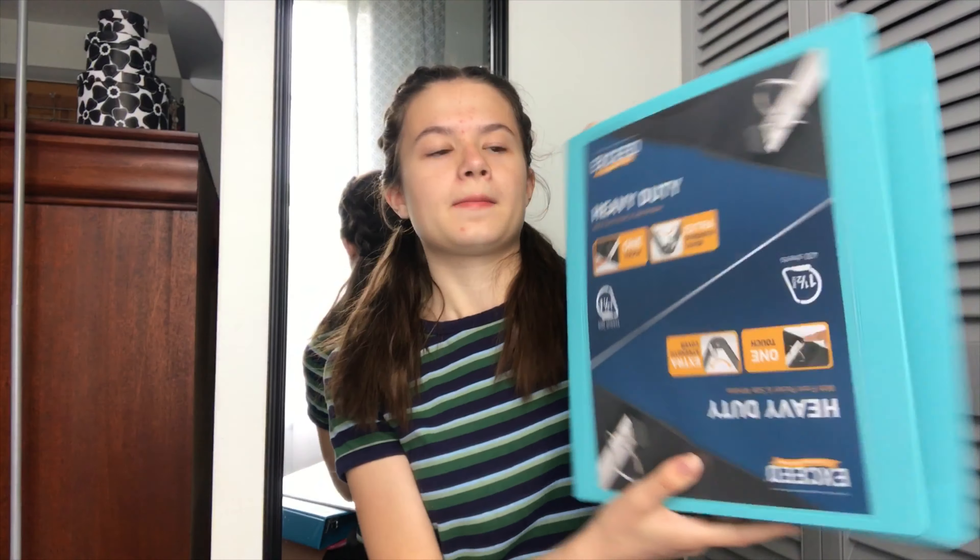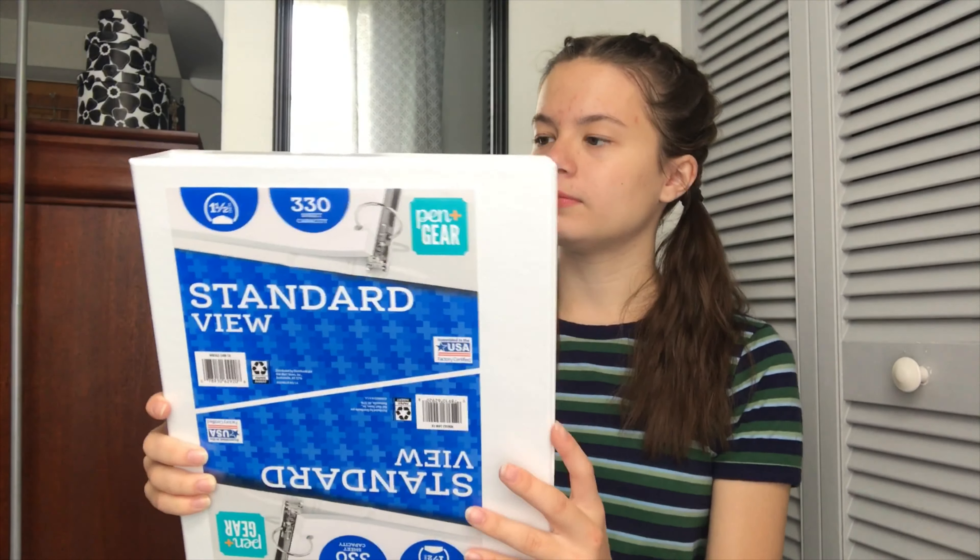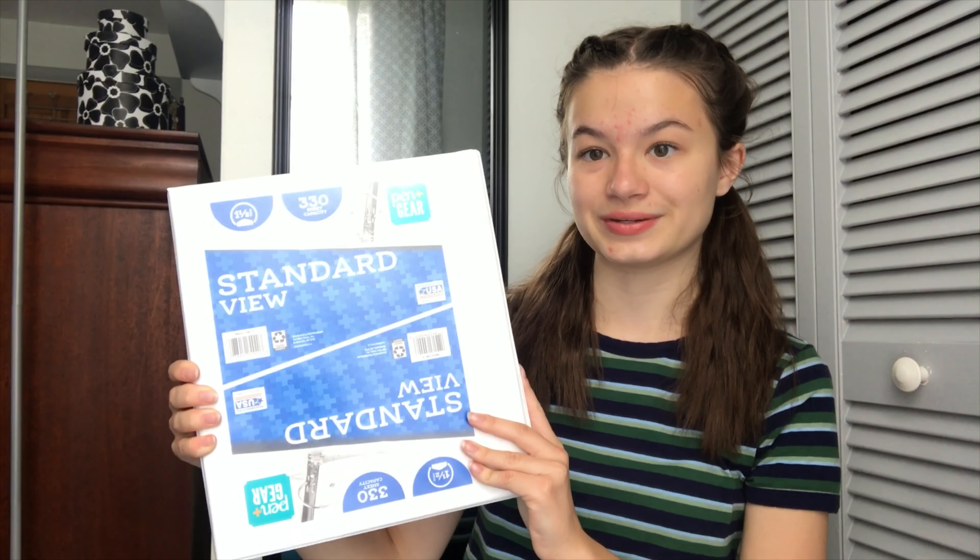Then I got this turquoise teal one and a half inch binder. The edges are more rounded and it's heavier duty. Then I just got this plain white one because, honestly, they were running out of cute colors, so we got this one as well.